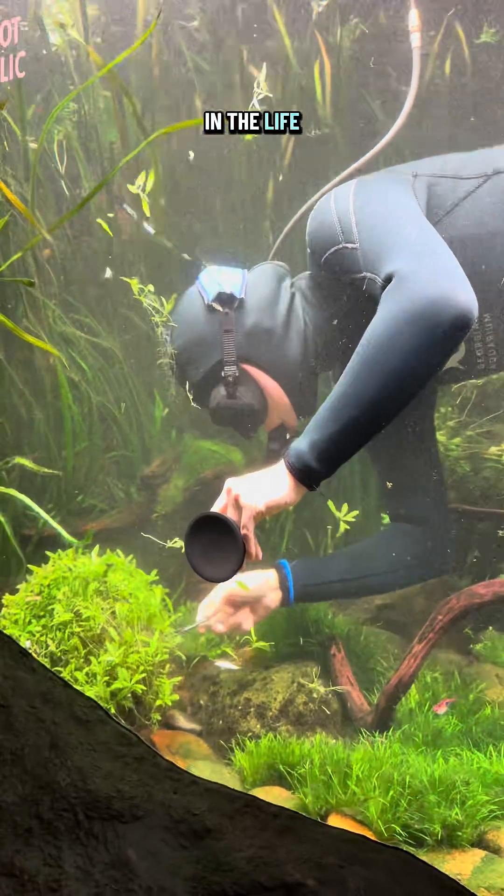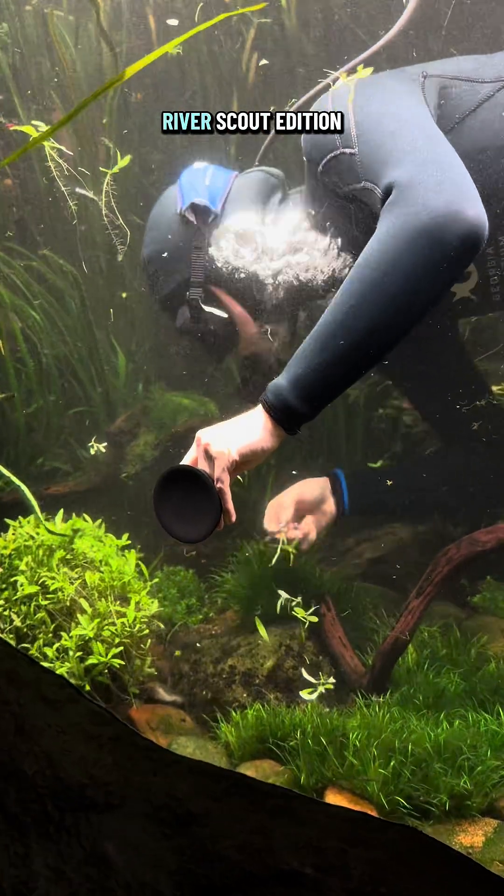Thanks for joining us for another day in the life of an incredibly hard-working team — Fish and Invertebrate, River Scout Edition.